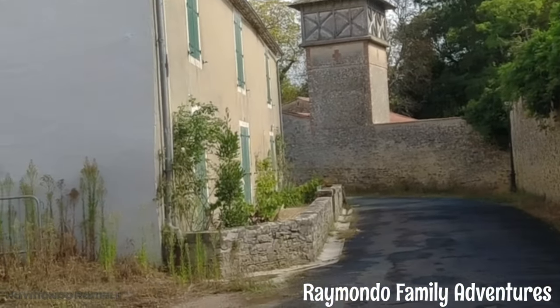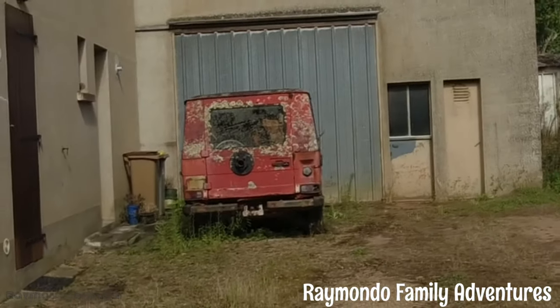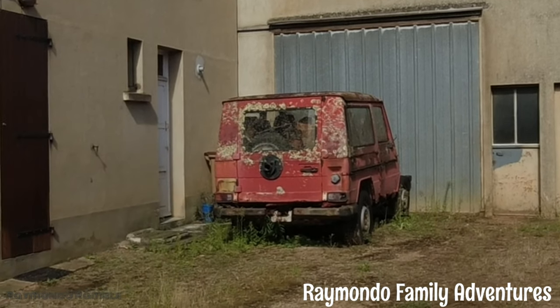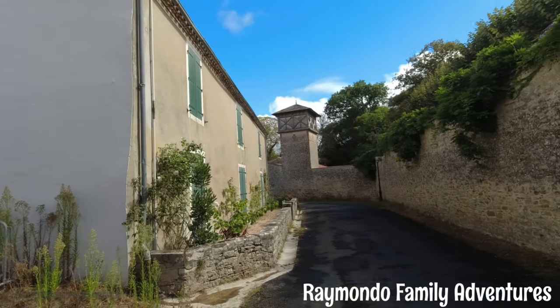Just walking down some random side street. Bit of a chod spot — I've seen better days. It's looking at that tower over there.